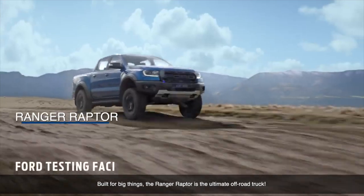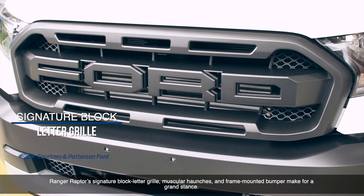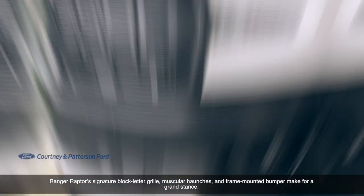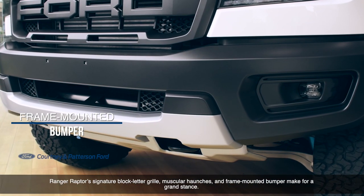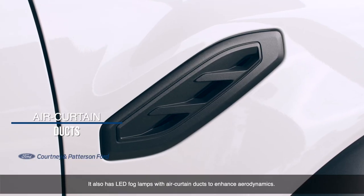Built for big things, the Ranger Raptor is the ultimate off-road truck. The Ranger Raptor's signature block-letter grille, muscular haunches and frame-mounted bumper make for a grandstand. It also has LED fog lamps with air-curtain ducts to enhance aerodynamics.